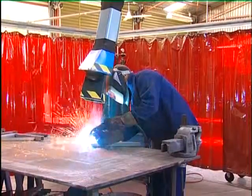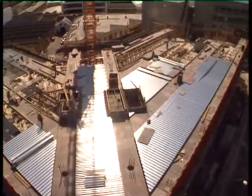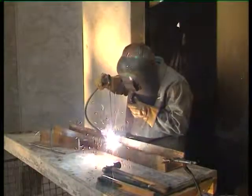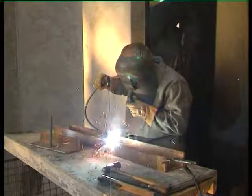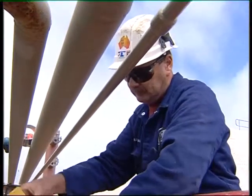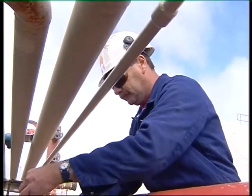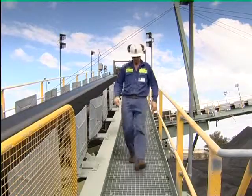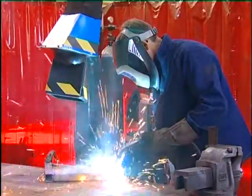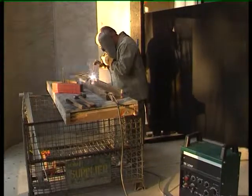Exposure to various sources of radiation can also seriously harm your eyes through damage to the cornea, lens and retina. Workers exposed to arc welding flashes, lasers and ultraviolet rays from lamps and direct or reflected sunlight are particularly at risk. If you're working in these situations, you need to wear the correct eye protection. In the case of welding, screens should be installed to protect other workers from flashes.